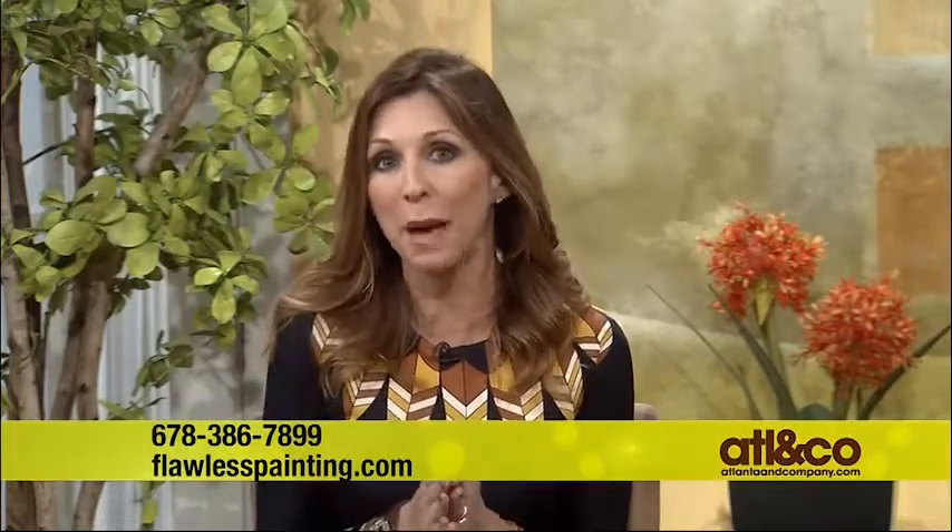Welcome back to Atlanta and Company. I'm Christine Pilara. As the temperatures start to drop, your home's exterior becomes more prone to cracks and lots of damage. Flawless Painting says the right paint job can prevent that from happening. Here to tell us more is owner Scott Chaucer.